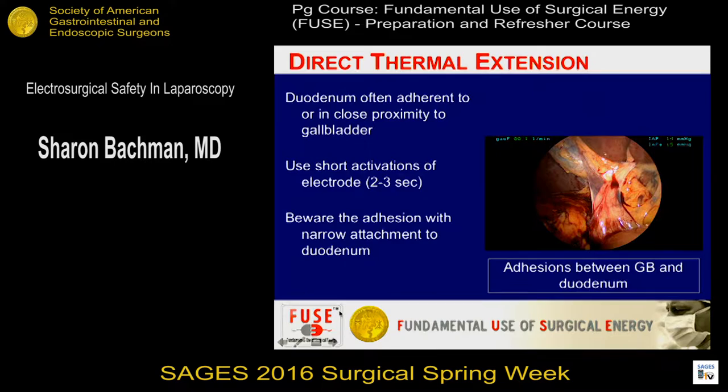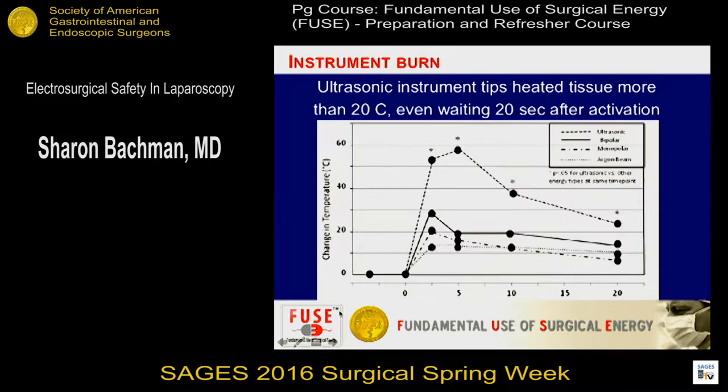Just be aware that especially laparoscopically, thin tissue will carry current to places you don't anticipate. Limit the amount of time you're using the energy, be careful of those thin attachments, and use short bursts instead of a long continuous activation.